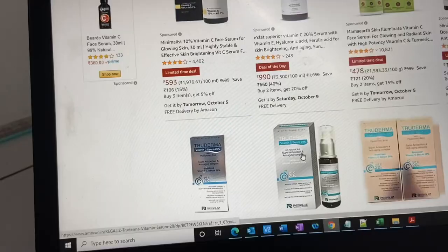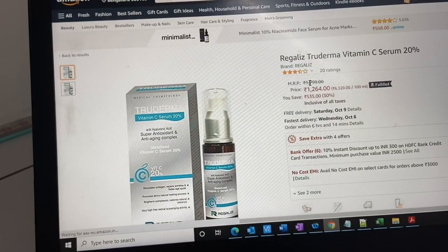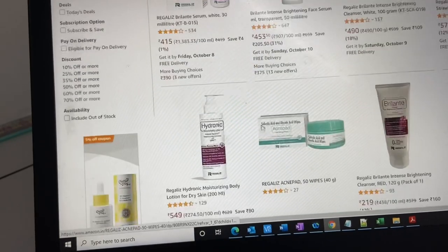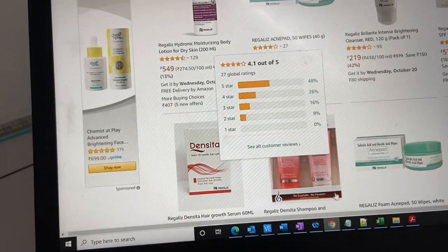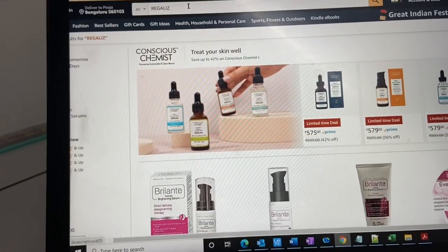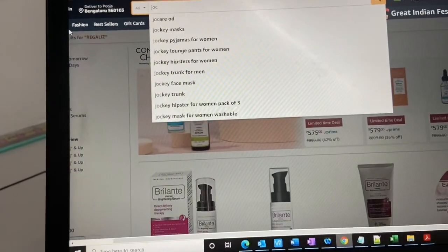For the next example, let's look at True Derma Vitamin C Serum. Here you can see the brand listed as Regalese, but there is no dedicated store link written. As you can see, all products from brand Regalese are listed, and along with them other products from other brands are also mixed in.